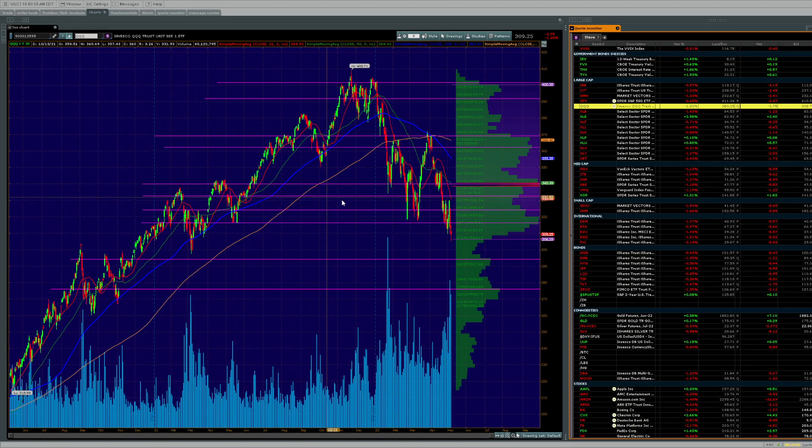Looking at the QQQ, you can see another beautifully designed topping pattern. Prices are coming down below the 200-day moving average acting as resistance, the 100-day in blue acting as resistance, the 50-day acting as resistance, and now the 21-day in red also acting as resistance. Sellers are dominating at 338. The NASDAQ's first line of defense on the QQQ is 291, but really you're talking about 275. The top is about to break — we're in the early stages of where this thing can go.